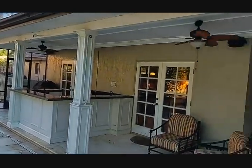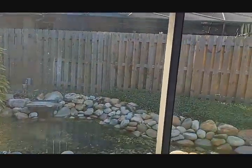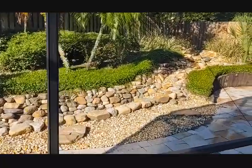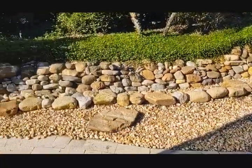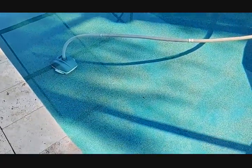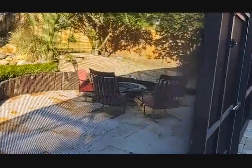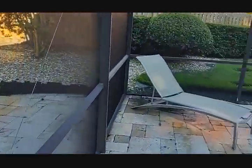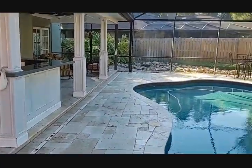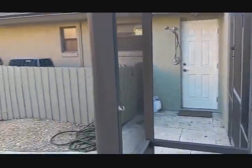Now we're out on the huge back lanai. You've got all kinds of bird life, and your own river comes through here — water comes out, goes down the river, into the little lake. And look at that pool — quality of the Marcite looks brand new. So much space and so many places to entertain family and kids. Two zoned ACs of course.